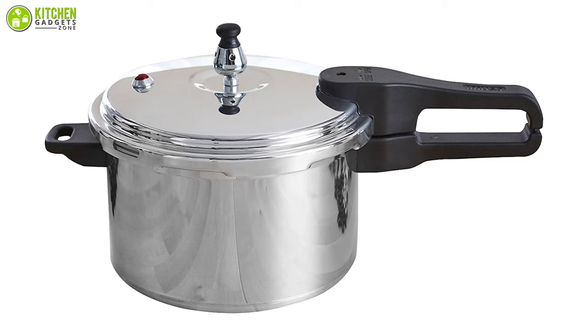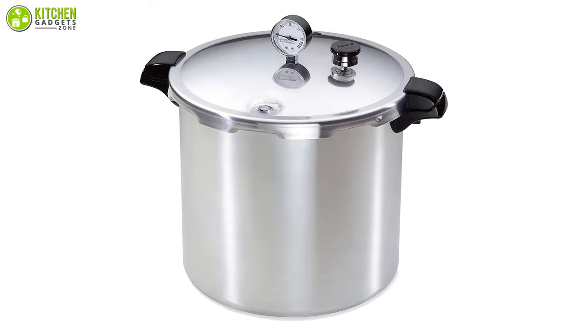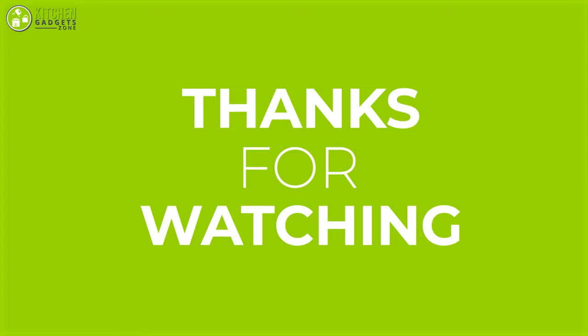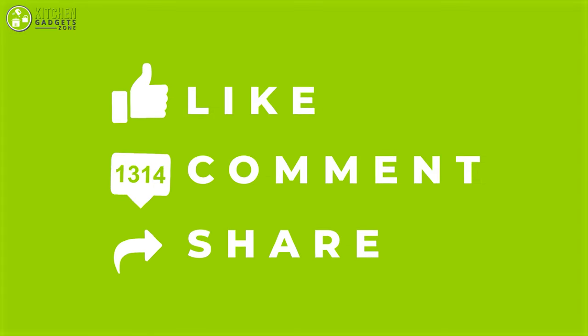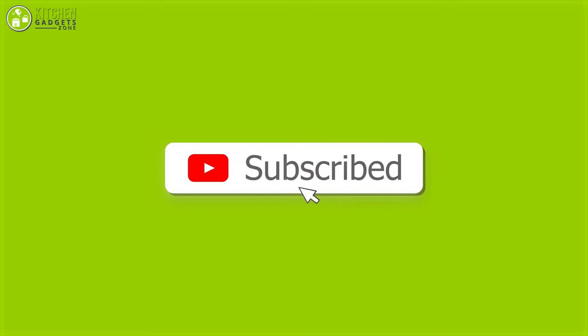So that was our list of the five best stovetop pressure cookers for cooking. Thanks for watching this video — like, comment, and share with your friends if you found it helpful. Subscribe to our channel if you want to see more videos like this on your feed.